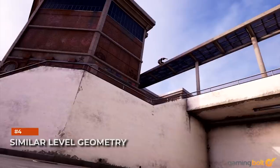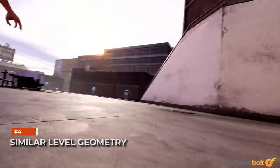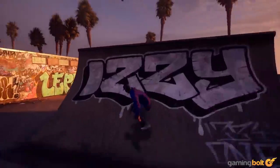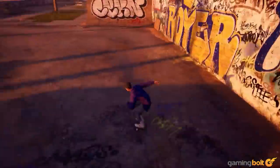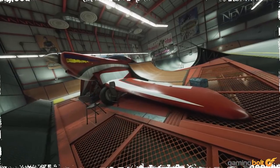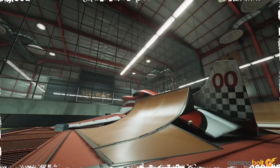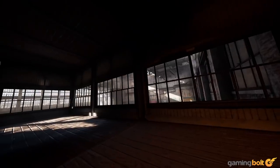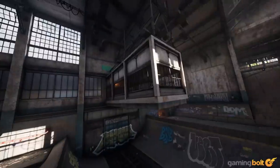Neversoft's original code for the handling is still intact, with some modernization done, so it should control exactly as fans remember. Vicarious Visions has also worked on the level geometry to make sure that the skating lines are just like the classics. So despite all of the assets being updated for 4K, levels will be familiar in terms of feel.